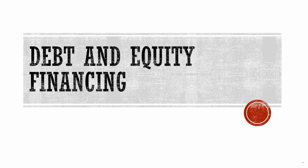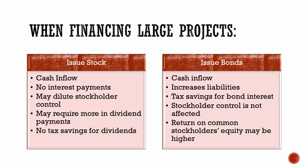Let's look at debt and equity financing options. When a corporation is trying to fund a large project, they basically have two options: they could issue stock and get money from that, or they could issue bonds. Both of these options are going to result in a cash inflow — the money coming in that they need.